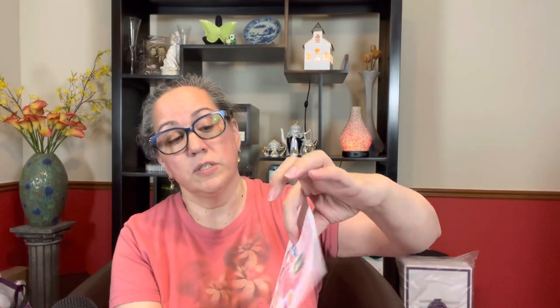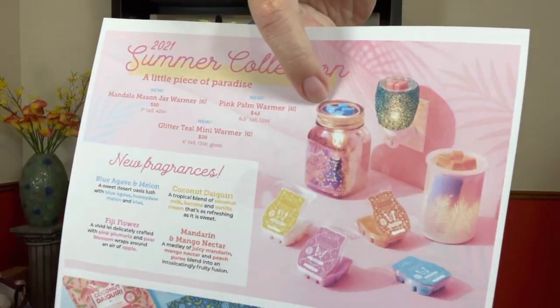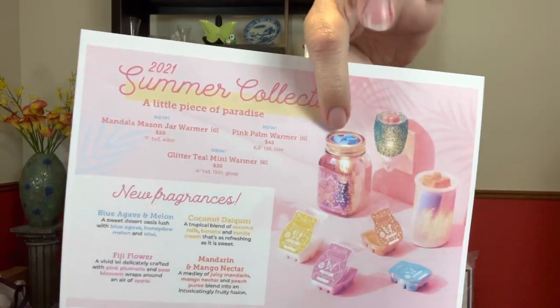The 2021 summer collection is called A Little Piece of Paradise. There is a warmer called the Mandela Mason Jar Warmer and it's going to be $50. It's seven inches tall and uses a 40-watt Edison bulb — it's very pretty. It has the look of a Mason jar and to me looks like it has a pink look to it. The design on it is reminiscent of a henna tattoo, that's what it kind of looks like to me.